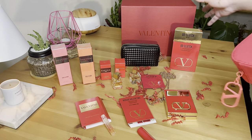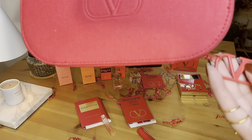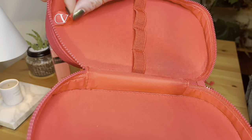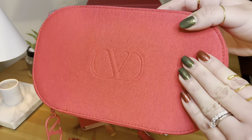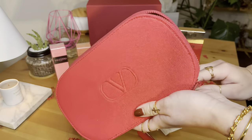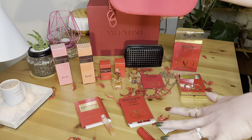Holy guacamole, it's so pretty! It's all in red with the Valentino logo. As you can see, it's so spacious. You can put your brushes in here, or use it as a toiletry bag — it has a lot of purposes. With everything I paid for, it's all worth it. This is totally a winner prize with all the items that come with it.